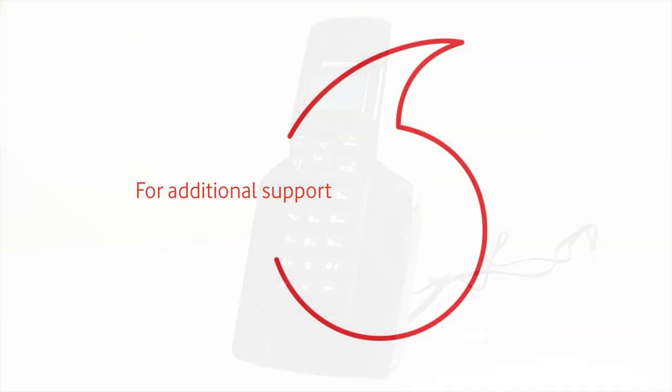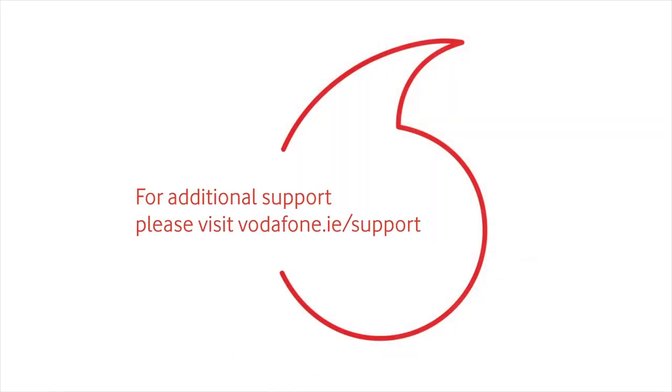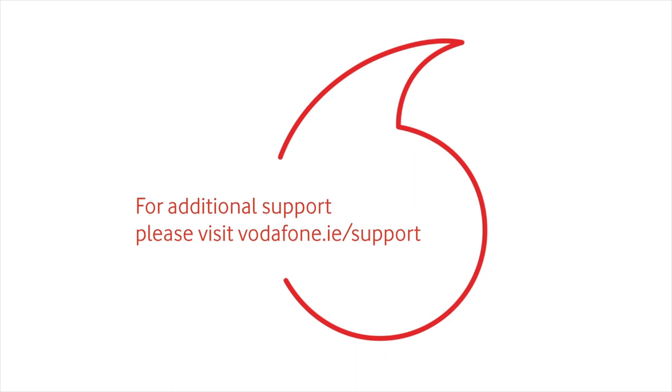And that's it from us today, thanks for watching. If you require additional support, please visit Vodafone.ie/support.